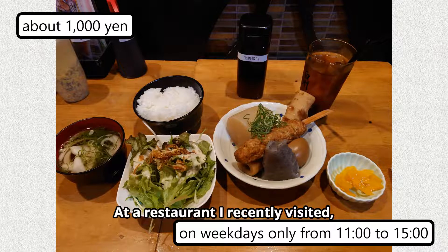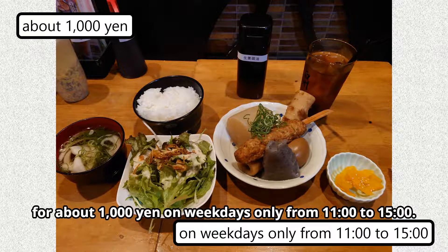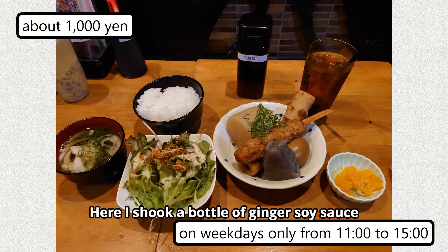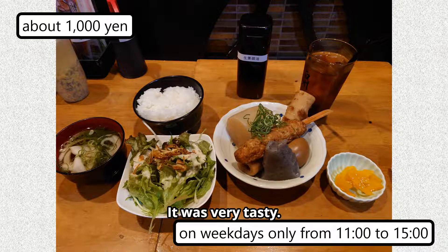At a restaurant I recently visited, you could have such a hearty and tasty lunch for about 1000 yen on weekdays only from 11 to 15. Here I shook a bottle of ginger soy sauce and then poured it over the Oden. It was very tasty.